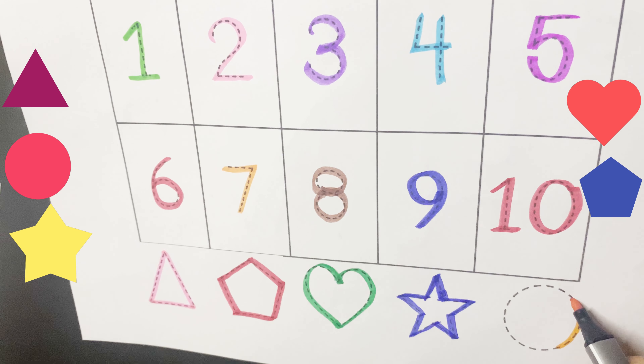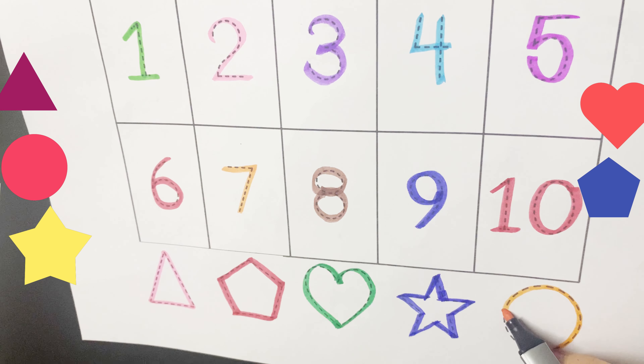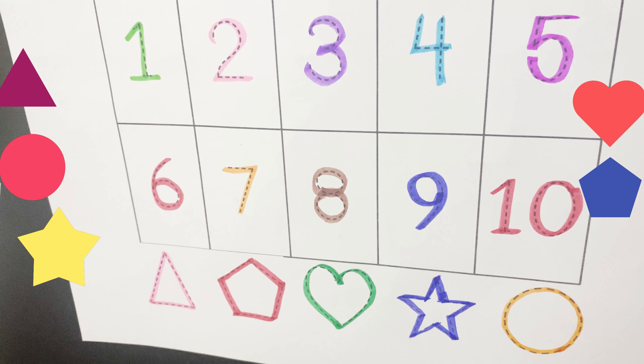Susie circle, big and round. All I do is roll around.